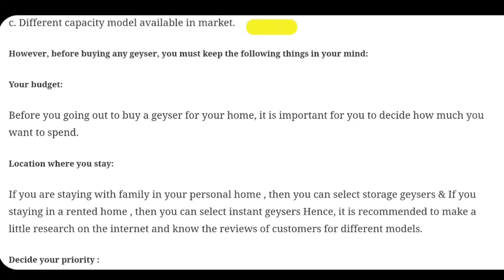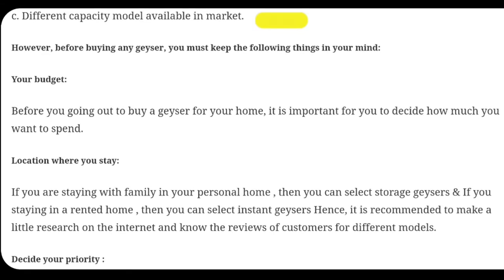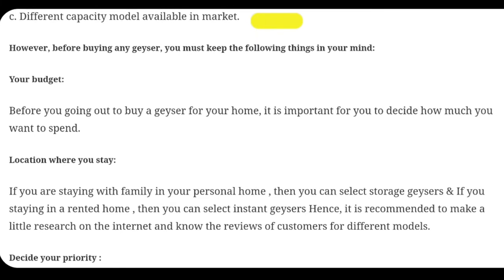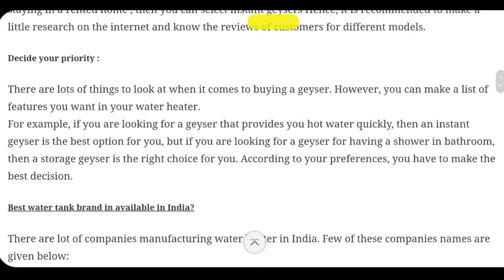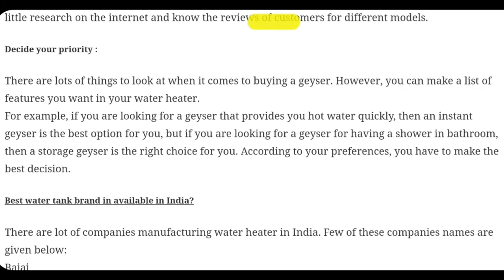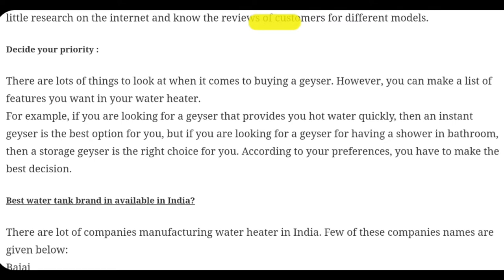When you are going to buy gizzards you must keep in mind the following things: what is your budget — always buy gizzards according to your budget. If your budget is low, go for instant gizzards. If you are a small family or a bachelor, you must go for instant gizzards. Also consider the location — whether you are staying in your personal home or a rented house. Decide your priority: if you need instant hot water, instant gizzards are best, but if you have a bathroom with a shower and use it for longer periods, a storage gizzard is the best option.